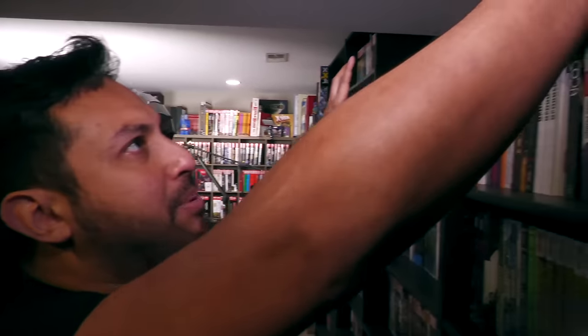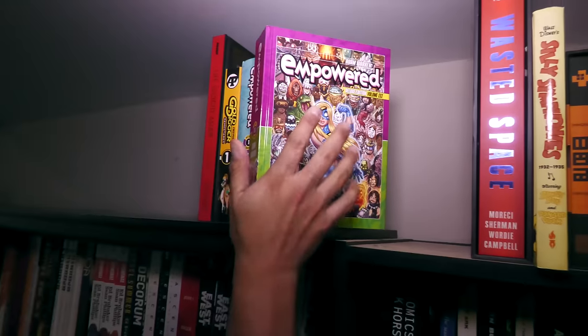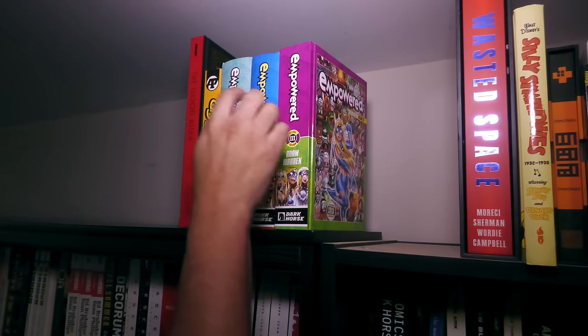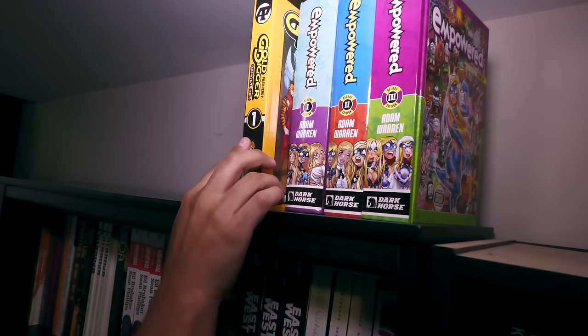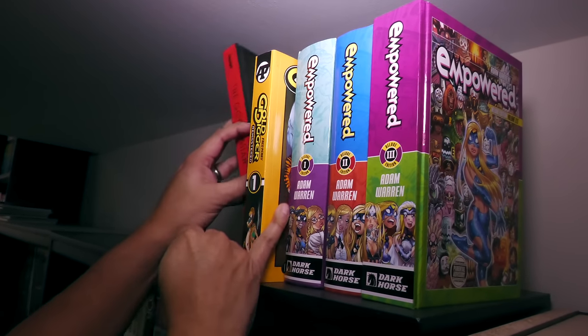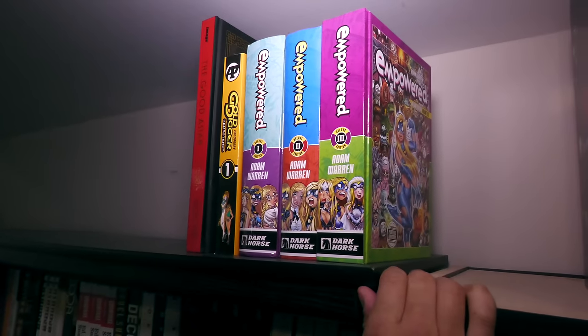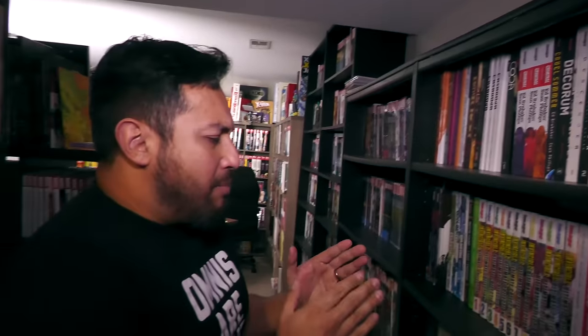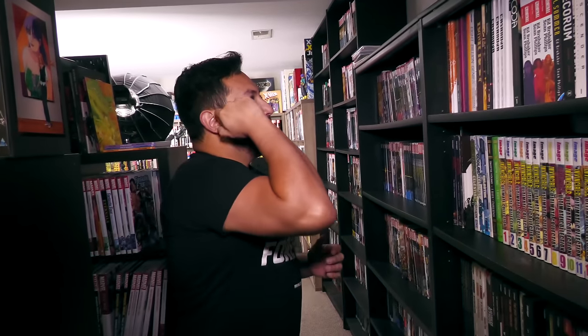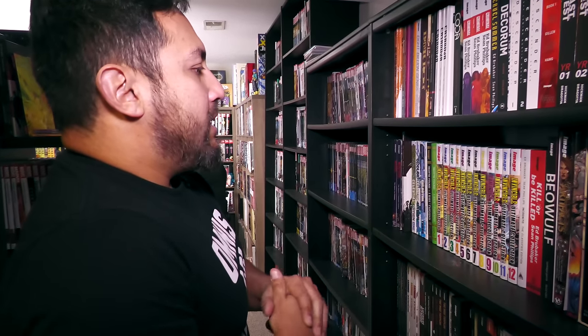We'll come back to Marvel Omnis here in a little bit. Some of the stuff up here — some hardcovers. This is Empowered, an Adam Warren series published by Dark Horse. And then Gold Digger — Fred Perry's Gold Digger, if you're not familiar with that era, from Antarctic Press. They were a big manga or anime-inspired company publishing books in America by American artists and writers, with that anime flair that was blowing up in the late 80s and early 90s.